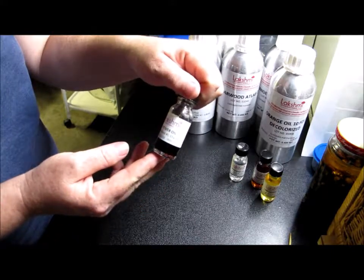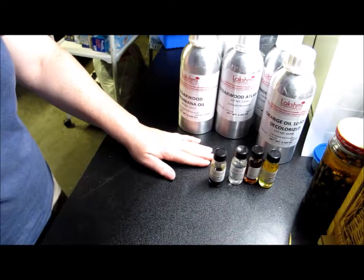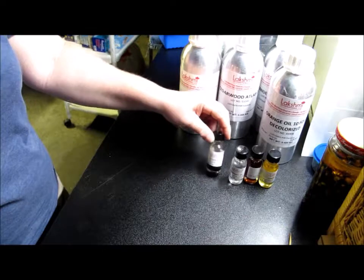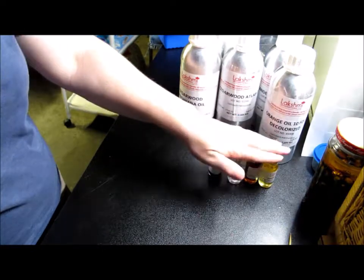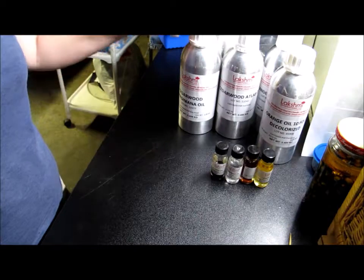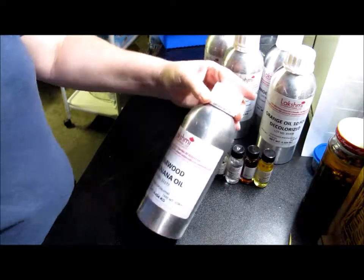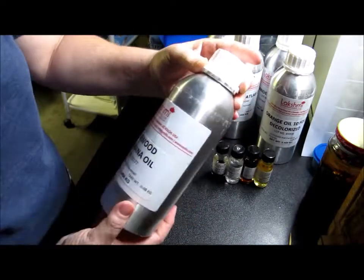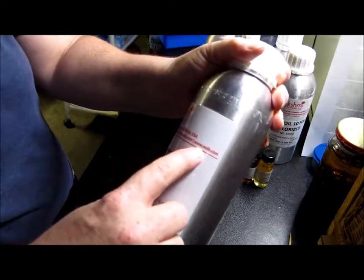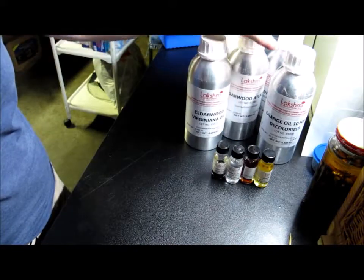I'm grateful to Sid there at Lakshmi and I definitely recommend them. Everything was packaged well, the shipping was reasonable in price, and it took about a week and a half to arrive — though I think it was a Friday when I ordered, plus a weekend and a holiday. They did go ahead and send the samples when I called, with no extra shipping charge — solid company. Their email is info@eoils.com and the website is www.eoils.com. Look them up — I thought I'd catch you up on my experience with them so far. Y'all have a great day, bye bye!